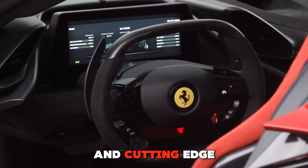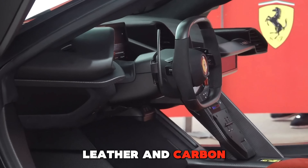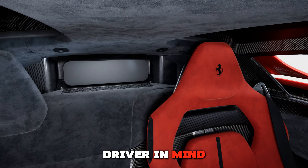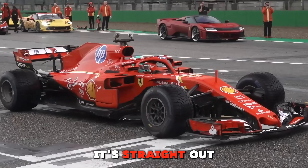Inside the cabin, the Ferrari F80 is all about luxury and cutting-edge technology. The interior features premium materials like Alcantara, leather, and carbon fiber, making it both luxurious and lightweight. The cockpit is designed with the driver in mind, offering a digital dashboard with all the info you need at a glance, and a steering wheel that looks like it's straight out of a Formula One car.